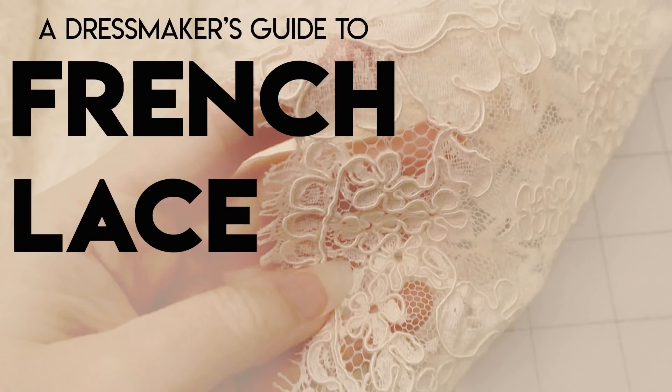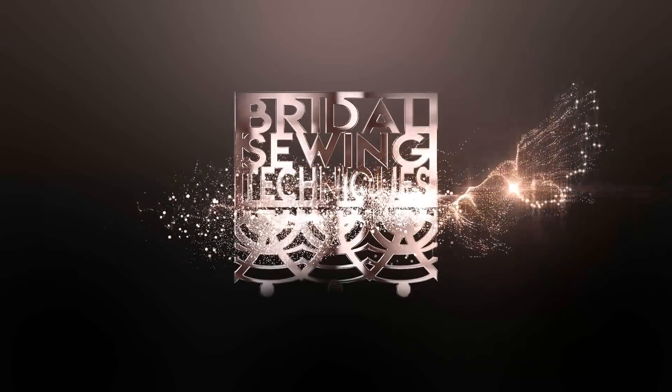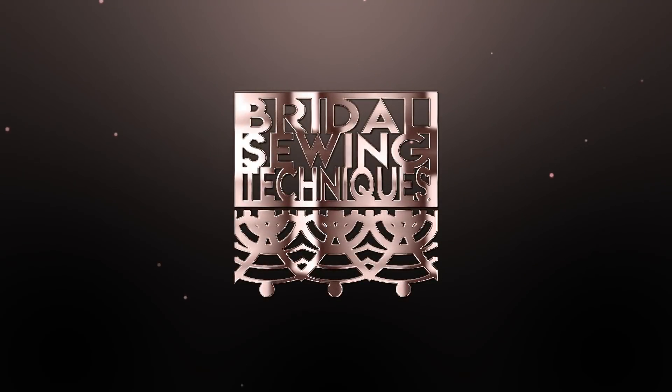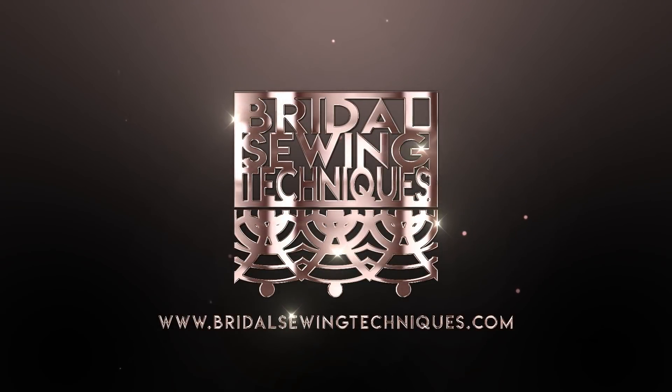Welcome back to Bridal Sewing Techniques. Today I present A Dressmaker's Guide to French Lace. Are you someone who has experience with a mix of sewing but is looking to get into the bridal sewing niche? This channel is for you!